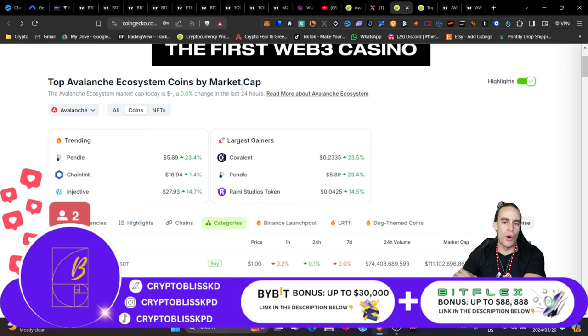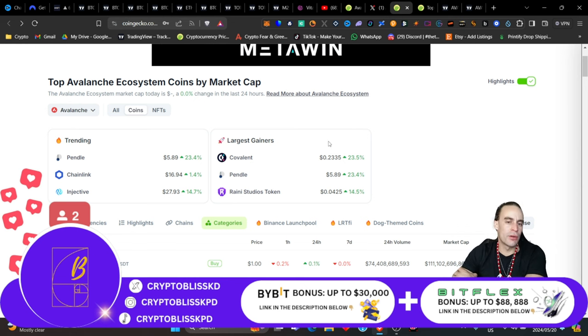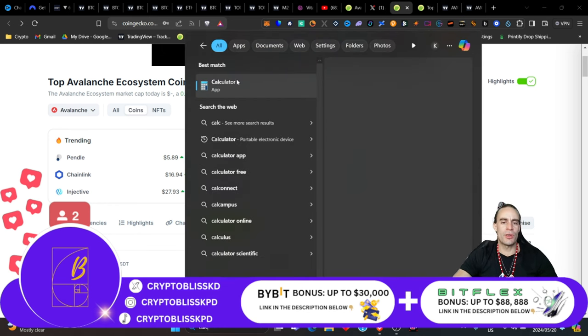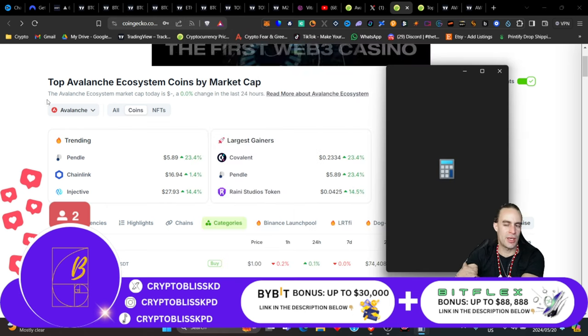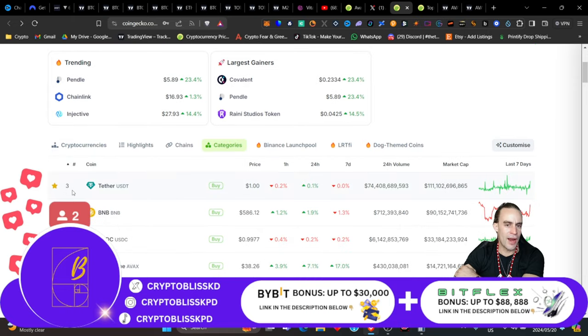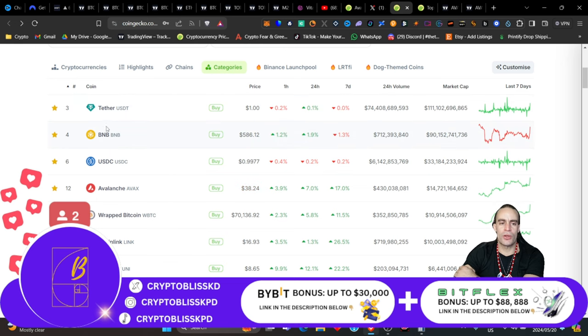The top Avalanche ecosystem coins by market cap — I'm just going to skim through some of these. The trending coins in Avalanche right now are Pendle, Chainlink, and Injective. The largest gainers are Covalent, Pendle, and Rainey. Interestingly, Tether is the largest coin used in the AVAX ecosystem with a 24-hour volume of $74 billion. BNB is around $700 million, USDC about $6 billion, and Avalanche itself about $430 million.